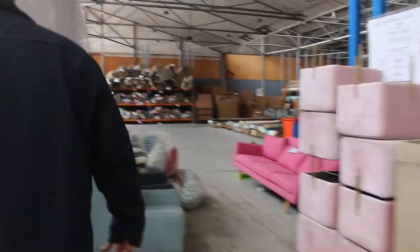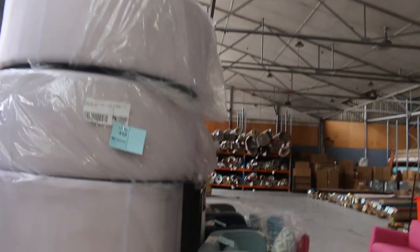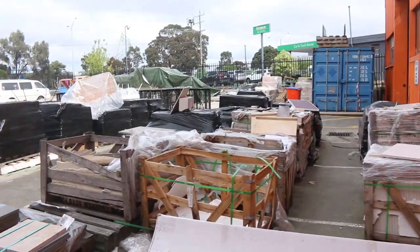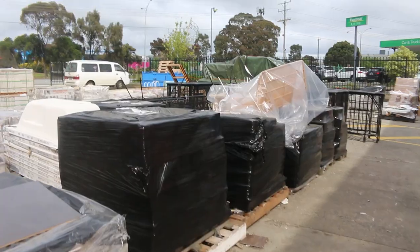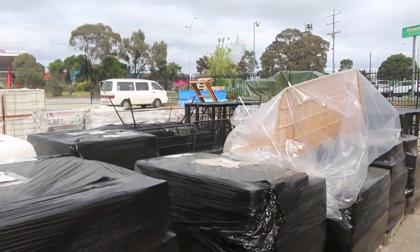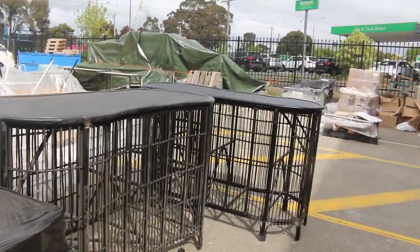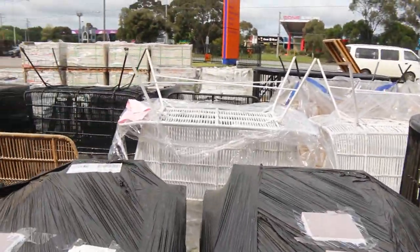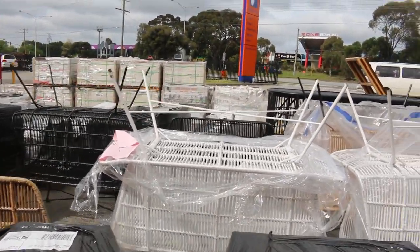Tons of ottomans — these are just raw ottomans without covers, so you can put whatever colour you like on them. Now outside, we've got a lot of tiles to clear. Some tiles starting from just a dollar a square metre. All sold by the pallet, but the pallets are cheap. We've got 600 by 600 tiles right down to mosaics and all sorts of different things.